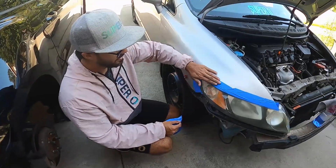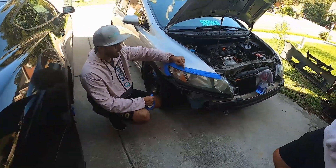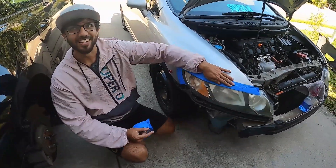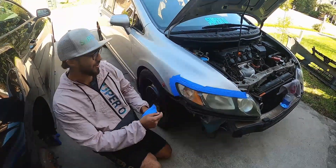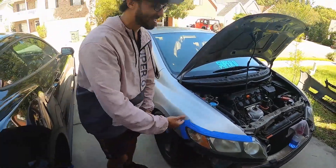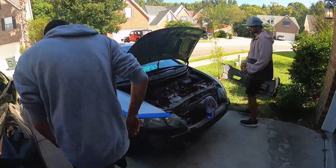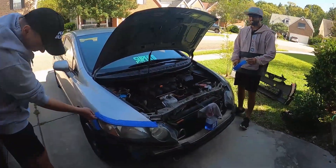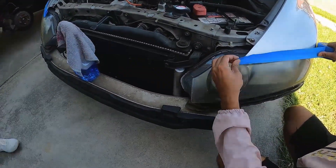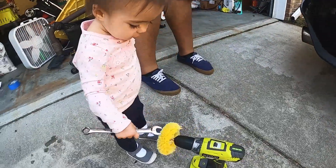With some of my earlier cars I tried to restore the lenses without taping it off, just trying to be careful, and there are all these tiny little swirl marks in the paint that you didn't think you'd hit. You can try to be as careful as you can but it's going to get it. It's so much easier to just tape it off. The little helper's back from her nap.